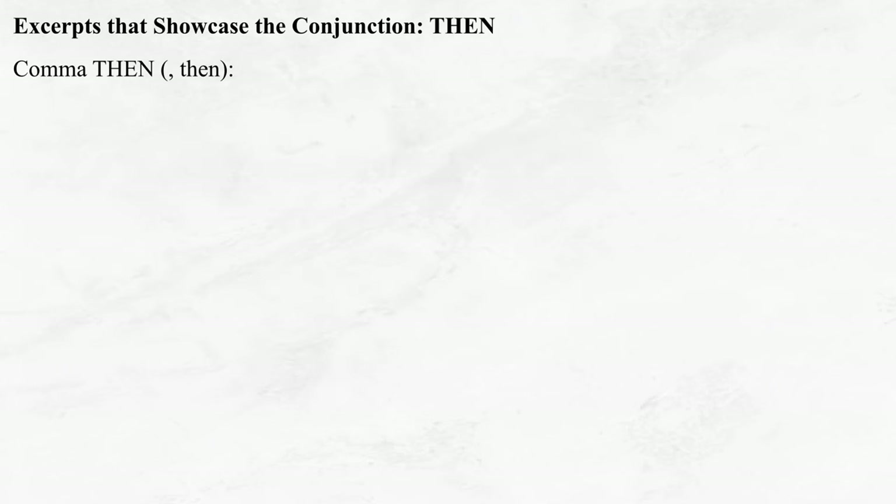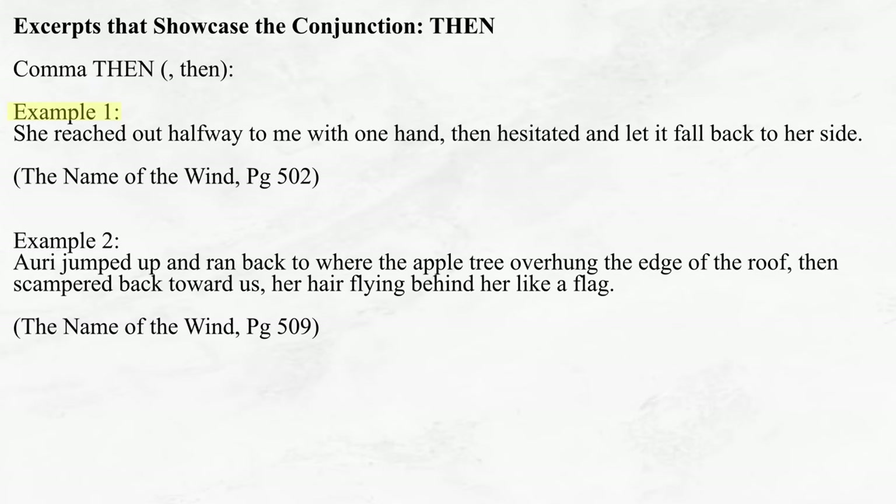Moving on to the comma THEN conjunction, we have the following examples. 'She reached out halfway to me with one hand, then hesitated and let it fall back to her side.' 'Ahri jumped up and ran back to where the apple tree overhung the edge of the roof, then scampered back toward us, her hair flying behind her like a flag.' As I mentioned previously, the conjunction THEN is a leap forward in time, often linking two sequential actions that are only related by the fact that they occur one after the other. But the comma THEN conjunction has a secondary function as well, often acting as a contradiction — though not as strong a contradiction as the conjunction BUT. Notice that the word THEN can be replaced by the phrase 'only to', while still maintaining the logic of the sentence: 'she reached out halfway to me with one hand, only to hesitate and let it fall back to her side.' Notice the contradiction.